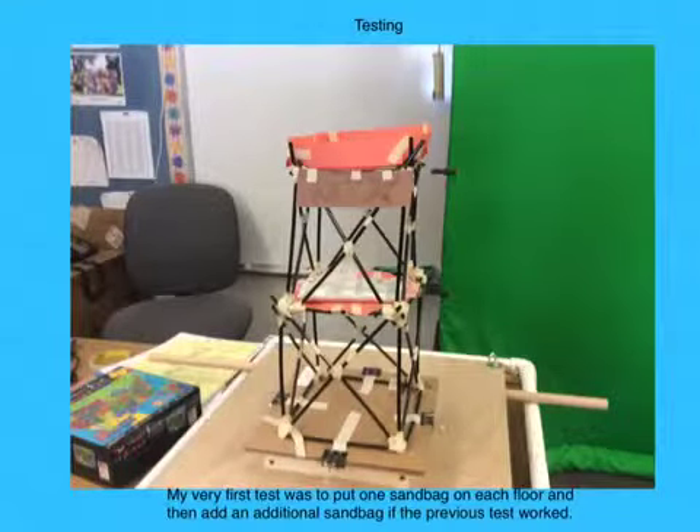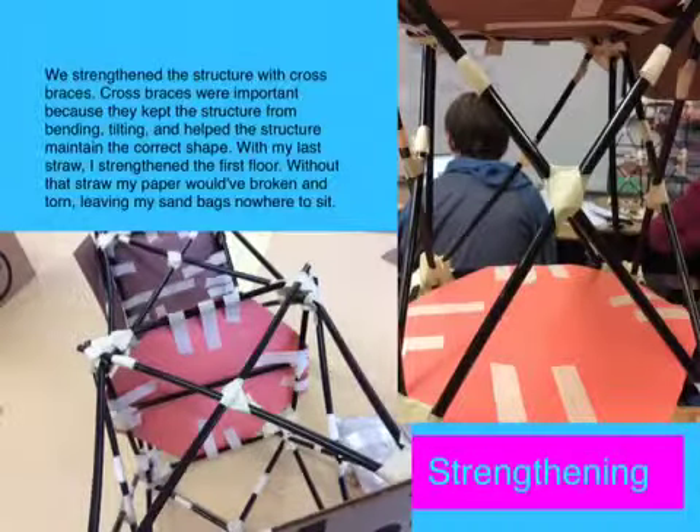My first test was to put one sandbag on each floor and then add an additional sandbag if the previous test worked. We strengthened the structure with cross braces. Cross braces were important because they kept the structure from bending, tilting, and helped the structure maintain the correct shape. With my last straw I strengthened the first floor. Without that straw my paper would have broken and torn, leaving my sandbags nowhere to sit.